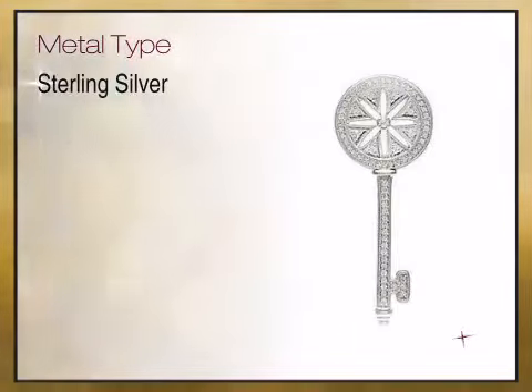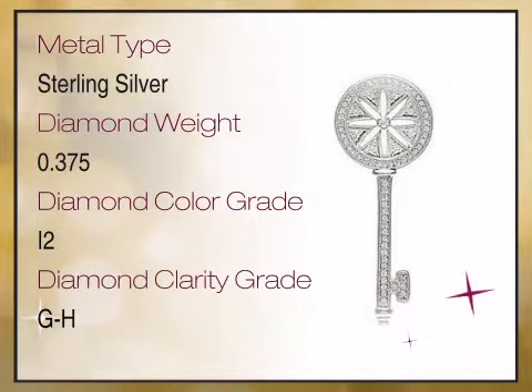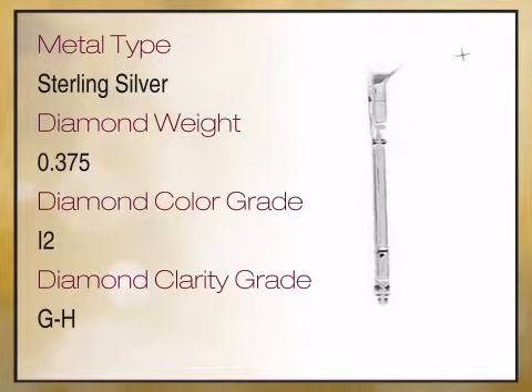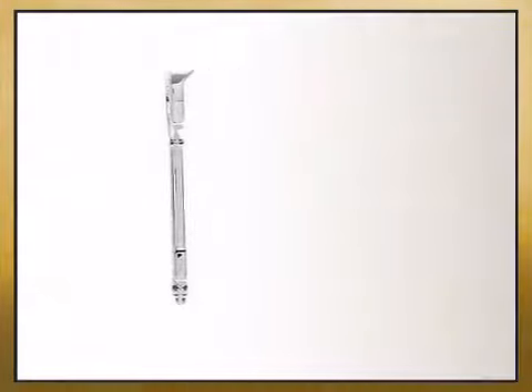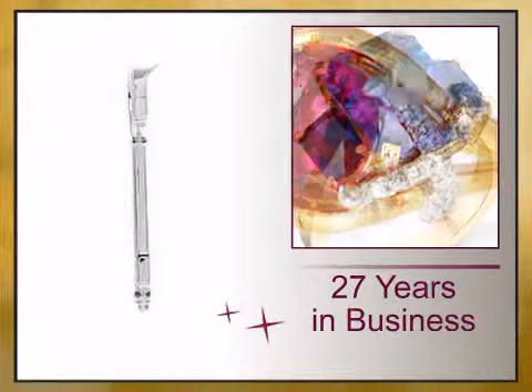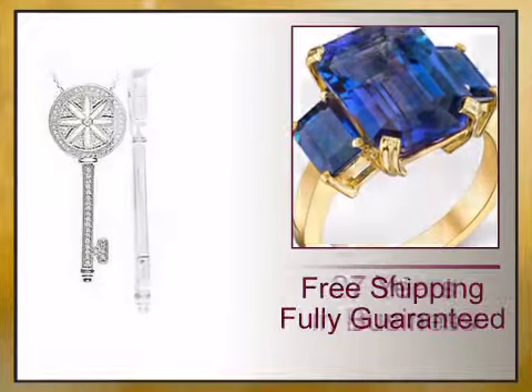We bring you high quality genuine jewelry with a high design aesthetic, unique sizes, and exceptionally fine gemstones, diamonds, and craftsmanship. We have reinvented the fine jewelry buying experience with exceptional genuine jewelry offered at unbeatable prices.